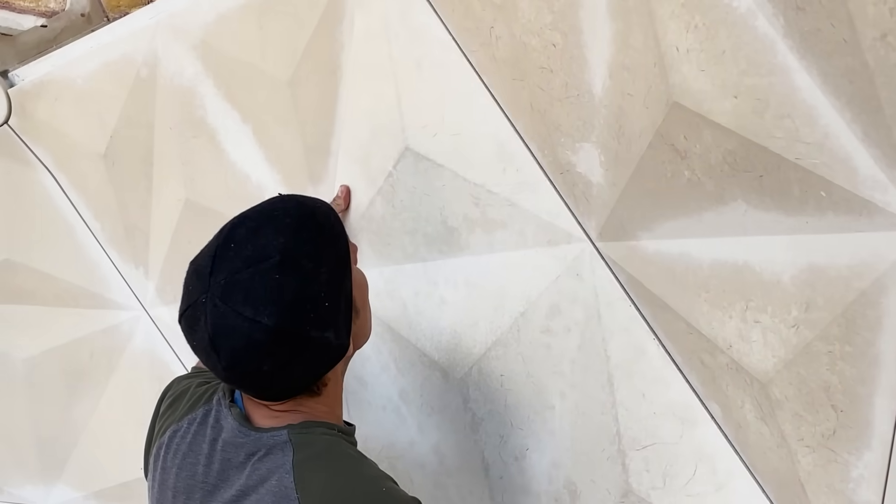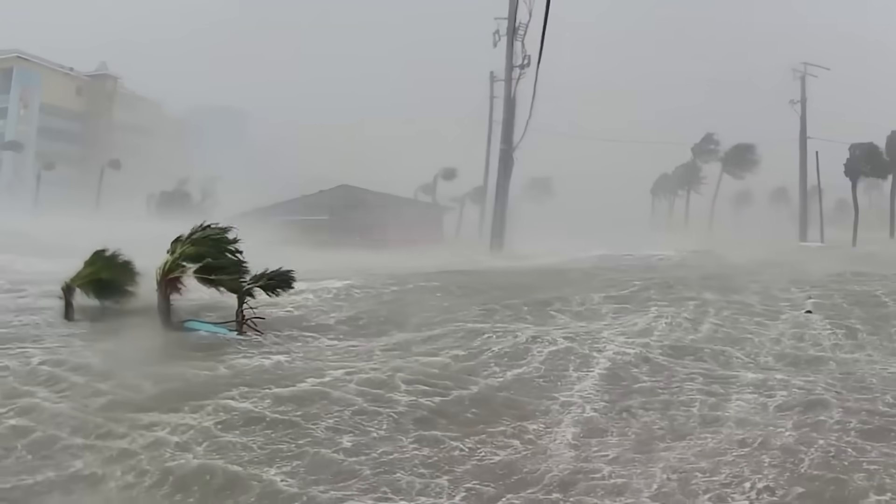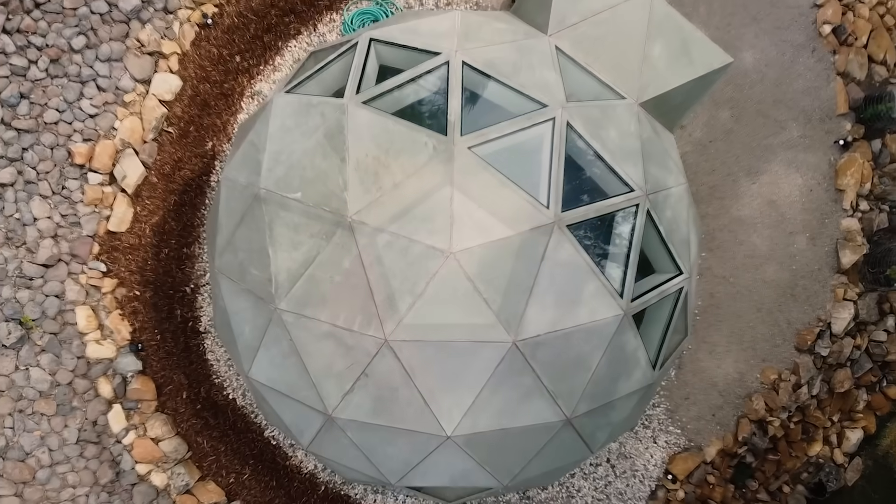I wish people knew how truly game-changing this technology is. Everything's made in a factory and you put it together like Legos. The serious issues that real estate has today, GeoShip fixes.